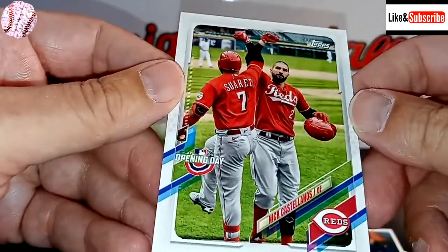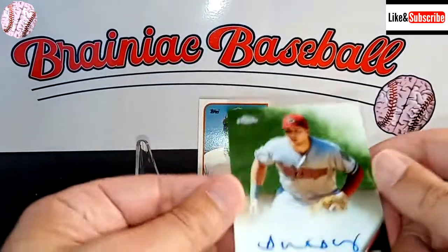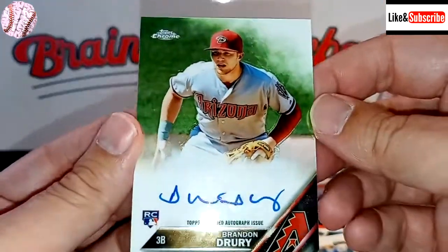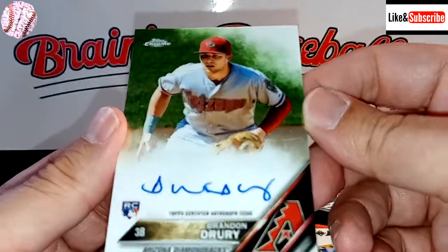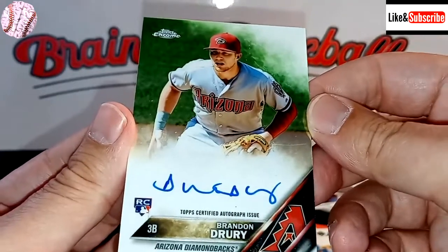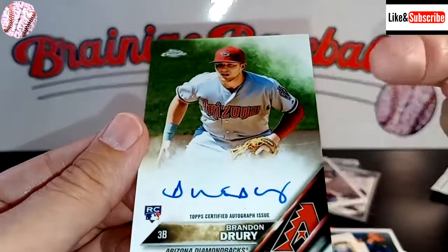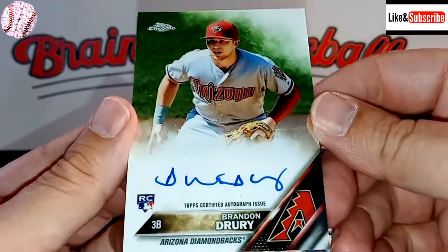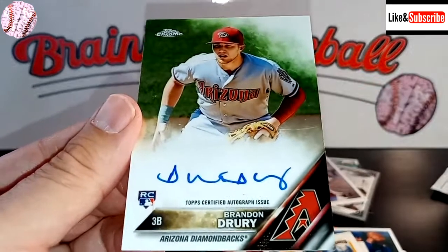That's it. Look at this, guys — we pulled a Brandon Drury rookie autograph in this $6 box of usually what I would consider to be just cards to be thrown right in the garbage. But we nailed it on this one. I appreciate everyone following along. Like and subscribe right up over here in that corner, and we'll be back later this week with some more great card breaks. Until then everyone, have a great night.